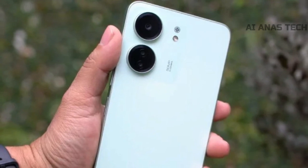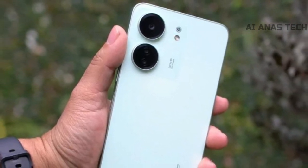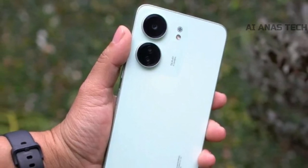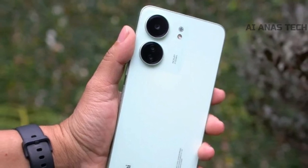The phone sports a plastic build on the back and is available in glossy finish variants of green, blue, and black. The rear camera setup consists of a 50MP primary sensor, an 8MP ultrawide angle sensor, and a 2MP depth sensor.